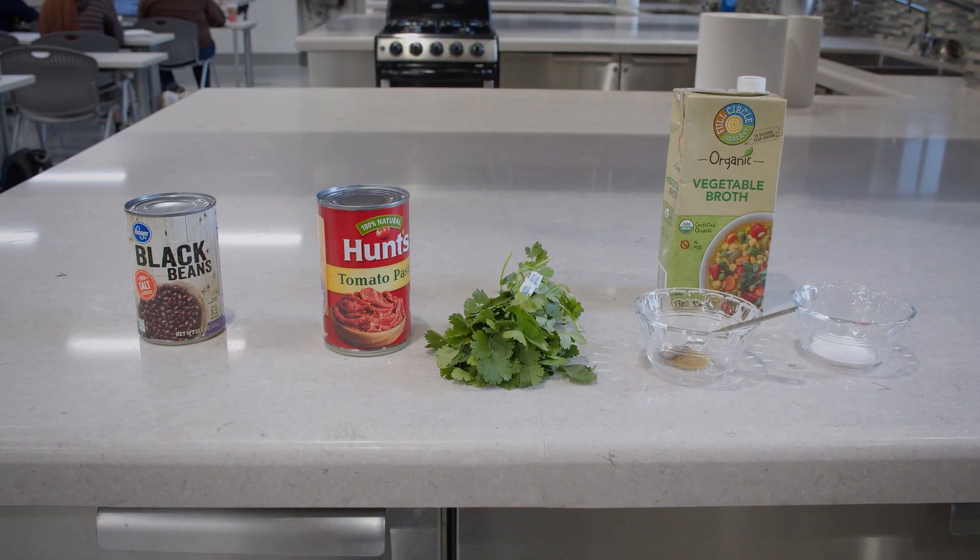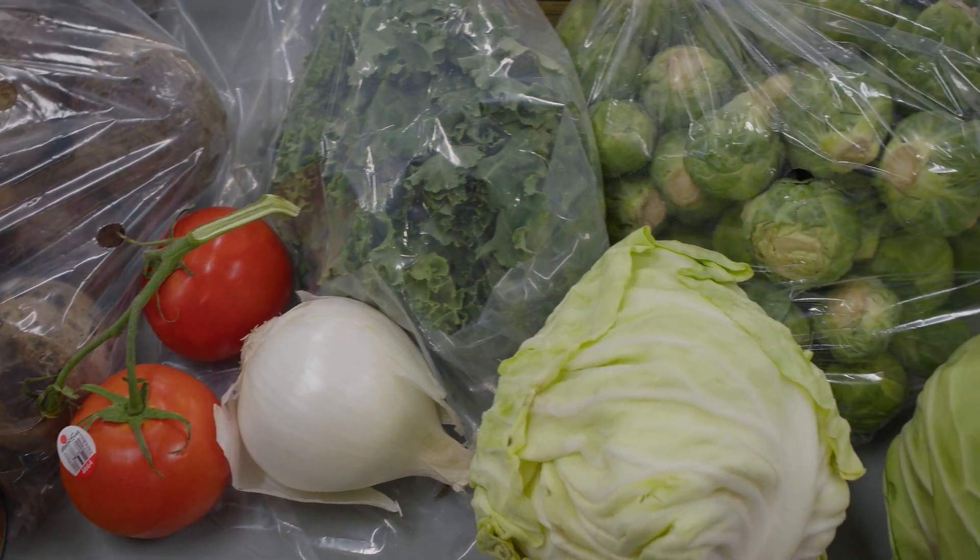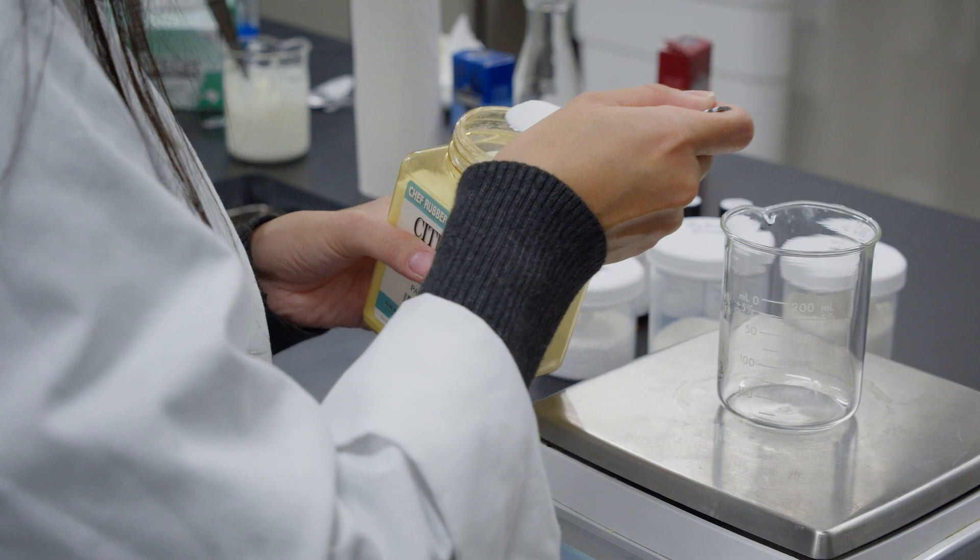Nutrition is about eating well for your body, taking care of your body, what's driving our bodies to do what it's doing. Food science is about making products that taste good, that are marketable, that excite people.